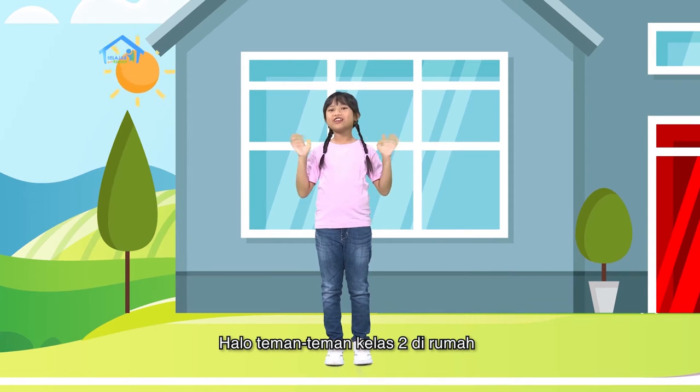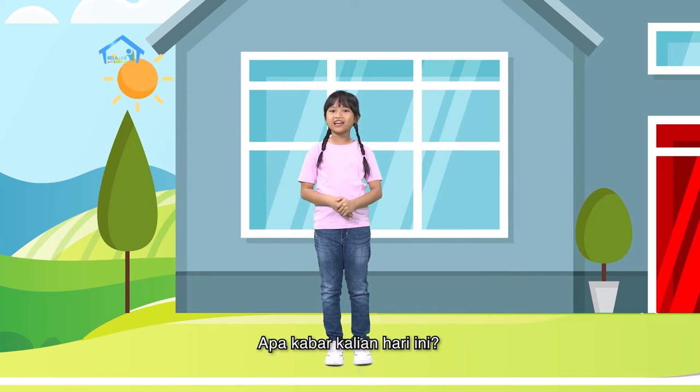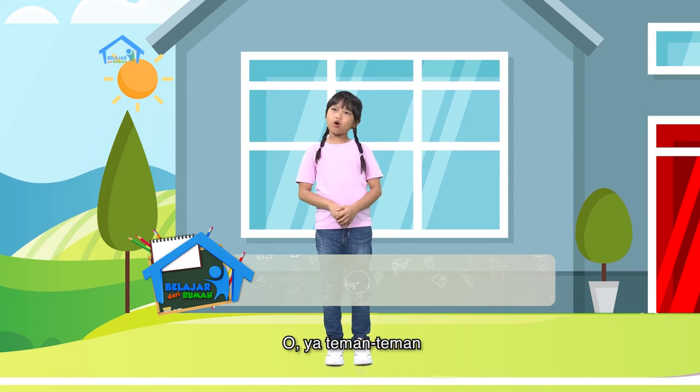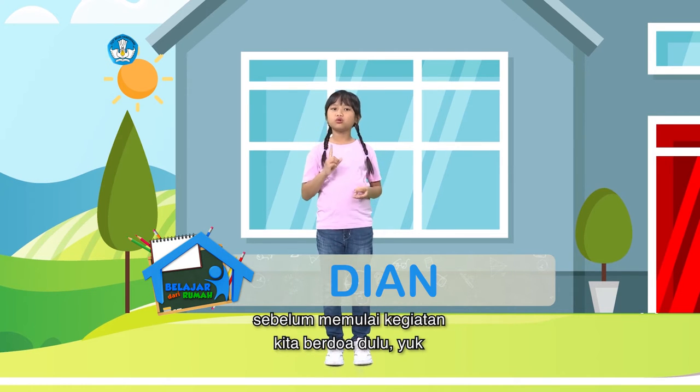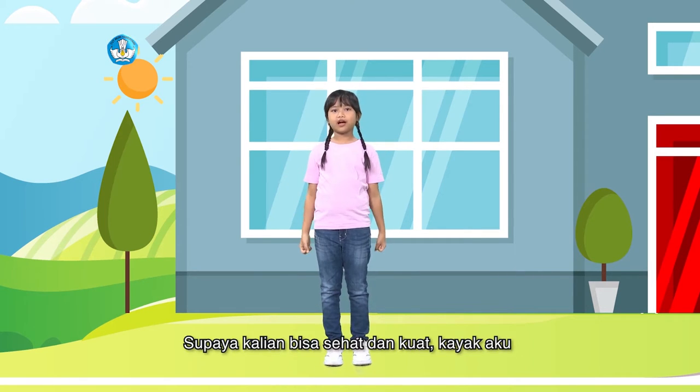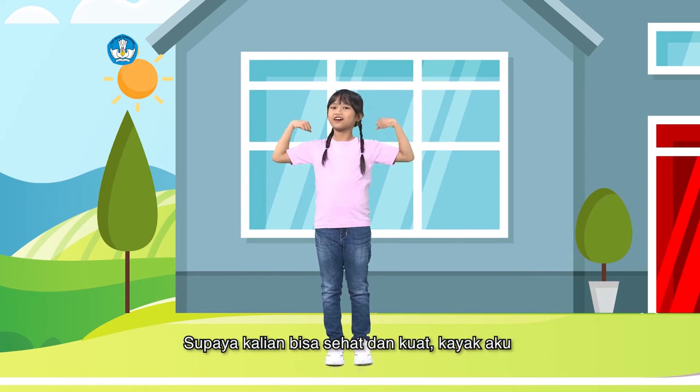Halo teman-teman kelas 2 di rumah. Apa kabar kalian hari ini? Nama aku Dian. Oh iya teman-teman, sebelum memulai kegiatan, kita berdoa dulu yuk. Jangan lupa untuk berolahraga juga ya, supaya kalian bisa sehat dan kuat kayak aku.